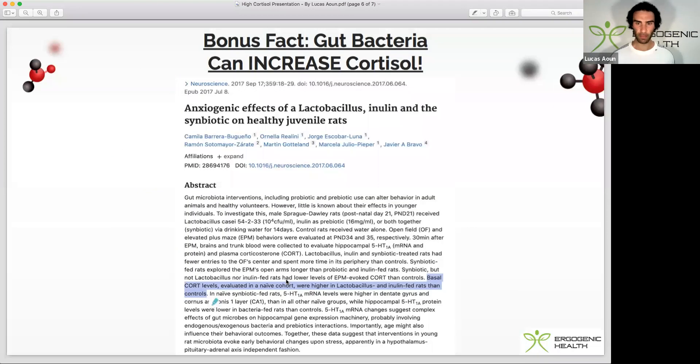Here's a bonus fact about a gut bacteria or prebiotic that can actually increase cortisol. Be careful with probiotics — I've spoken about how we've got to treat them like drugs because they can influence hormones. The study is titled 'The Anxiogenic Effects of Lactobacillus, Inulin, and Symbiotic on Healthy Juvenile Rats.' Lactobacillus is a common bacterial strain you'll probably be very aware of, and what happened is that in these rats administered these probiotics and prebiotics, it actually led to an increase in basal cortisol levels compared to placebo.